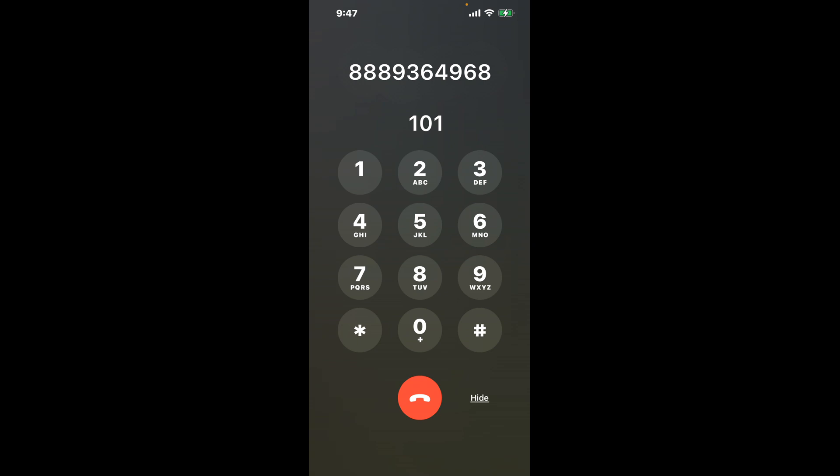Dial 888-936-4968. Once connected, you'll encounter an automated menu. Don't fret — here's the hack: dial the combination 1-0-1. This is a clever shortcut to bypass those annoying automated messages.